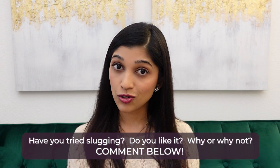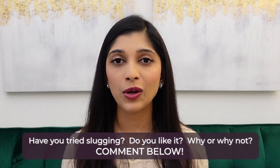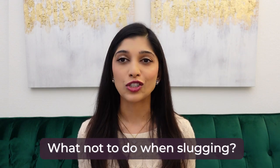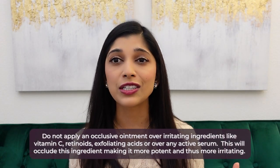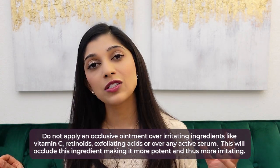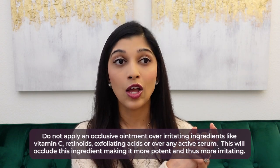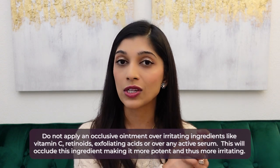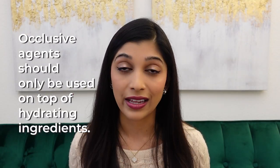If you got to this point in the video, comment below and let me know — have you tried slugging? Do you like it? And if you haven't tried it, why not? Now, what not to do: do not apply an occlusive agent over an active ingredient like vitamin C, retinoids, or exfoliating acids. What you'll do is occlude that active ingredient in, making it more powerful but also a lot more irritating. Occlusive agents should only be used on top of hydrating ingredients — so on top of moisturizers.